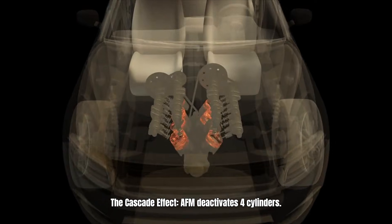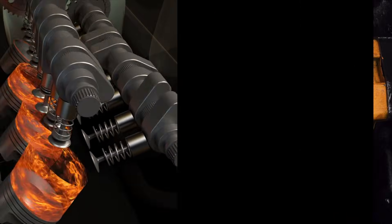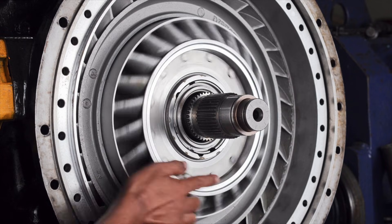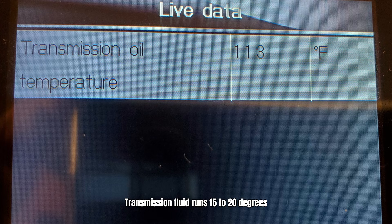AFM deactivates four cylinders. The engine loses 40% power instantly. The transmission senses the torque drop. The ECM compensates by increasing torque converter pressure. The converter works harder, generates extra heat, and transmission fluid runs 15 to 20 degrees hotter than normal.